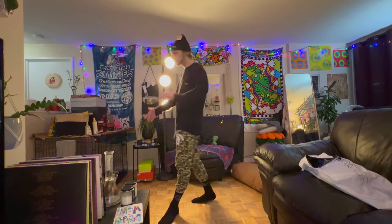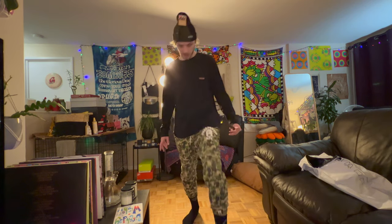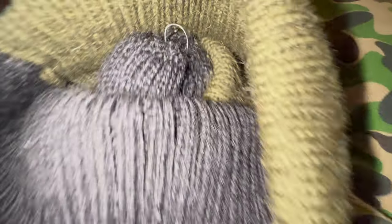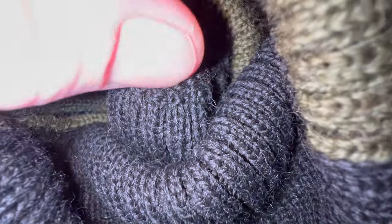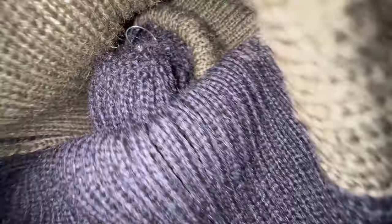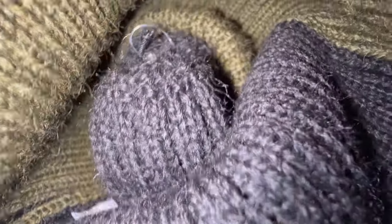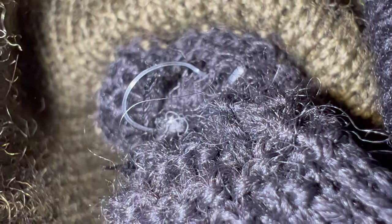Thanks for watching everybody, make sure to like and subscribe. One last thing — this is why I hate plastic hangers. Look at this, it just gets stuck in the product and I have to weave or cut it out. It even had a clip tag, but for some reason they added a plastic tag that won't come off. So stupid — don't do this.